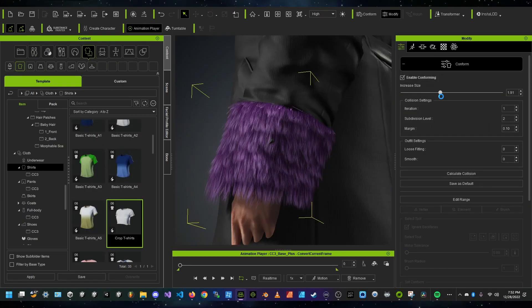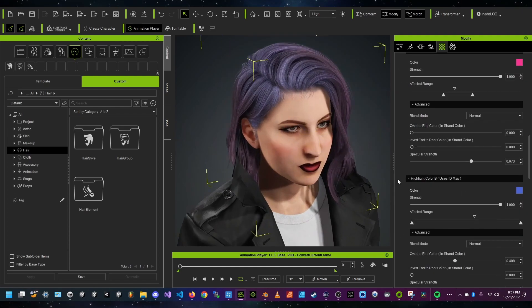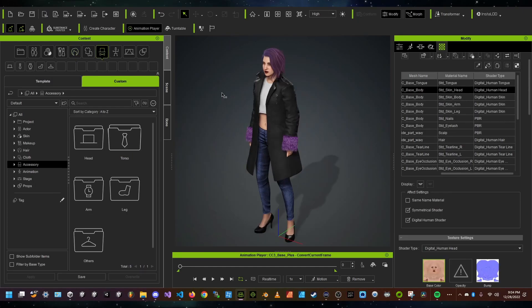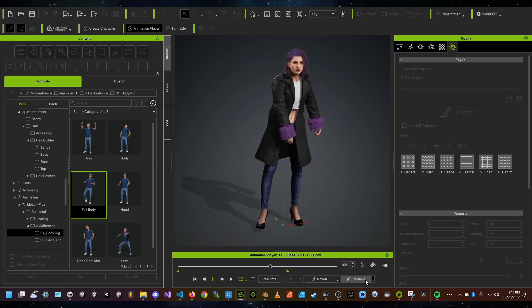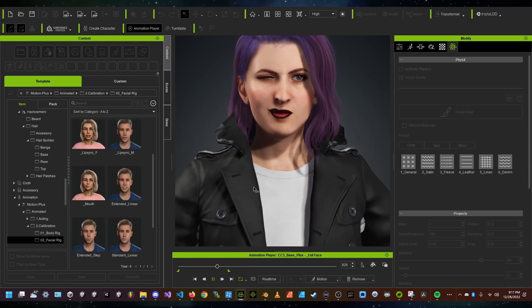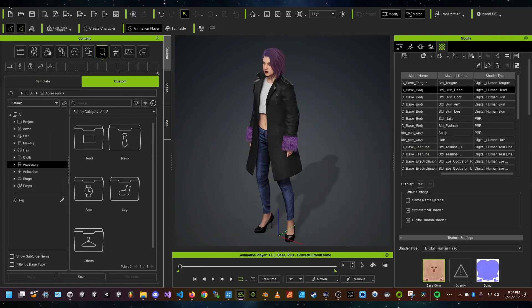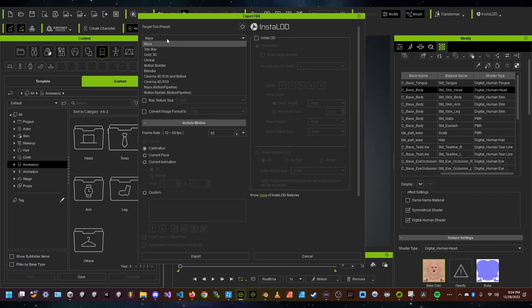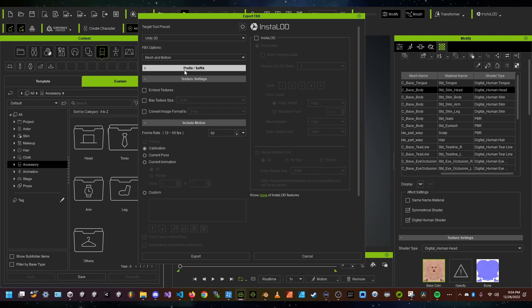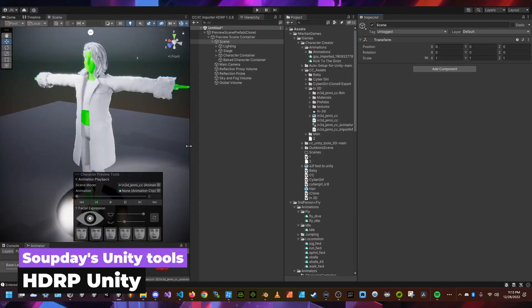I gave my character some awesome makeup and really cool hair. There's a default base mesh in Character Creator and that's how they integrate it with the app — it matches the face mesh to your scan. After you're done customizing in Character Creator you can export it into iClone, where you can get facial animations. After that you can export and save, just making sure to check all your settings.